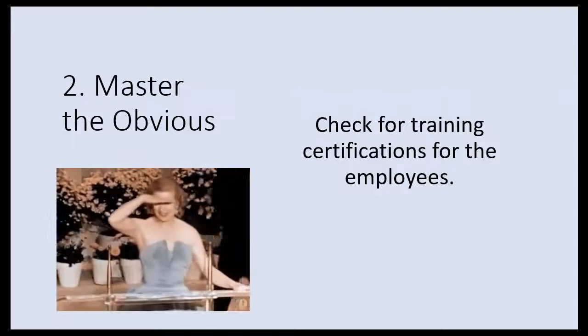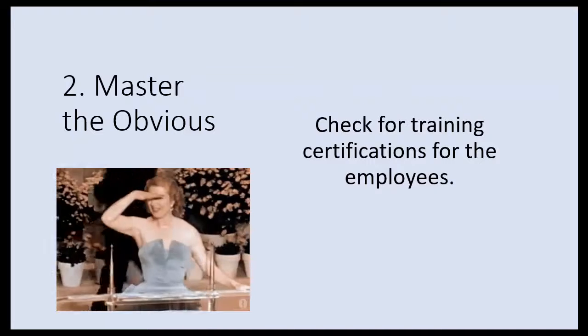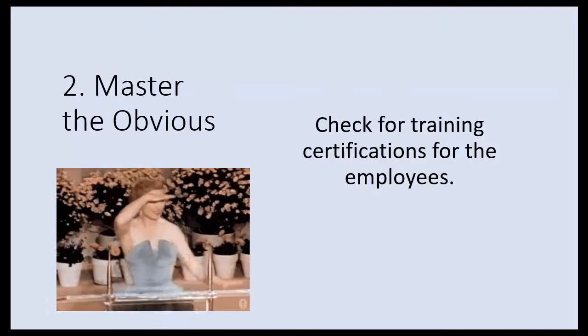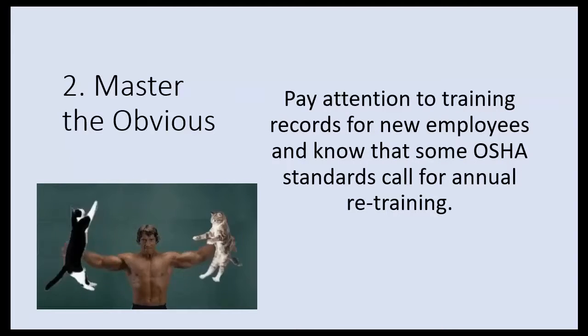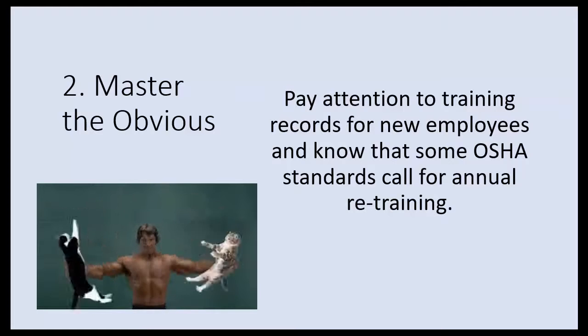Check for training certifications for the employees you have, because those are one of the first things OSHA is going to ask for if they decide to drop by for a visit. Pay attention to training records for new employees, and know that some OSHA standards call for annual retraining.